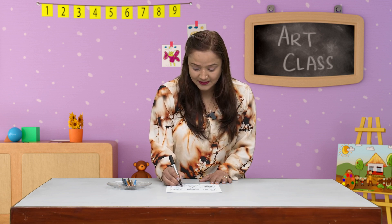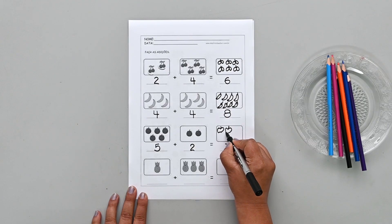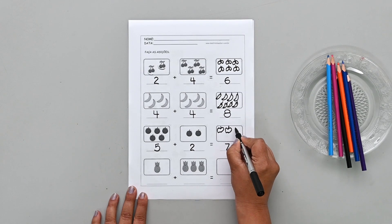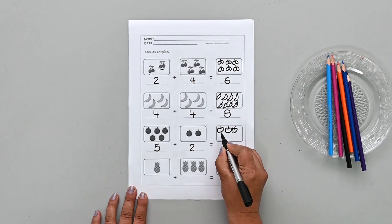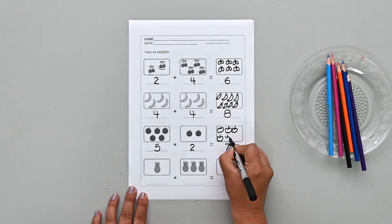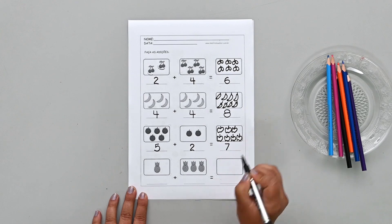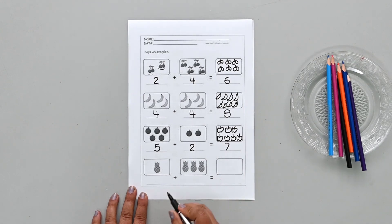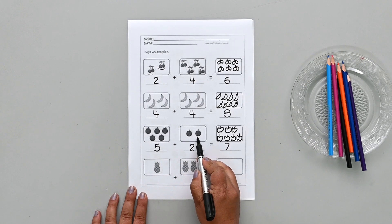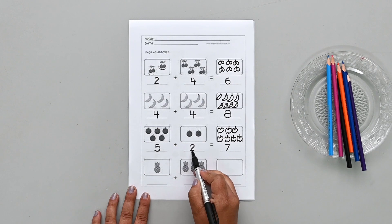Now let's draw the apples. How many apples do I have to draw? Seven! One, two, three, four, five, six, seven apples. That means five apples and two more apples all together — seven apples. So five plus two equals seven.